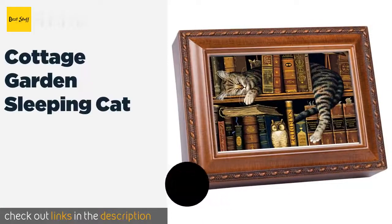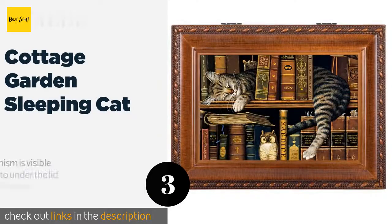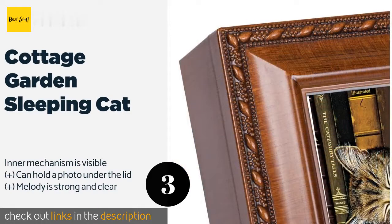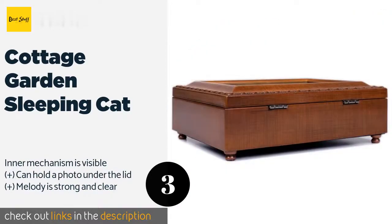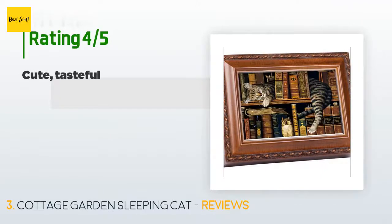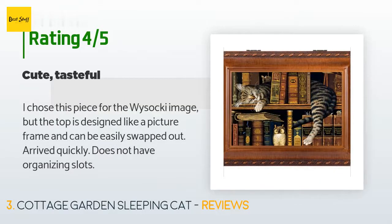The next product in our list is the Cottage Garden Sleeping Cat. Surprise the feline lover in your life with this wooden music box adorned with a sweet image of a kitty on a bookshelf. It not only plays a calming song but contains a large compartment for storing necklaces, rings, bracelets, or other items. The price is around $36, and 79 customers have reviewed it with an average rating of 4.6 stars.